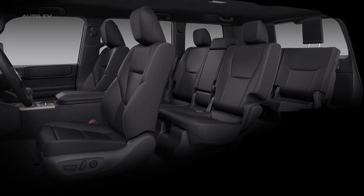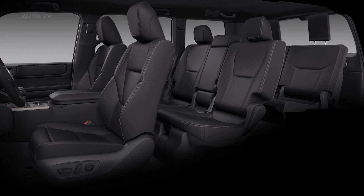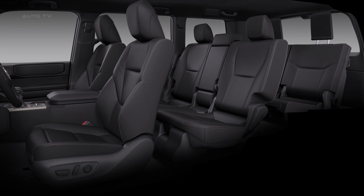The all-new Land Cruiser Prado's full specifications, detailing more features and capabilities, are expected to be available closer to its launch in Australia in 2024.